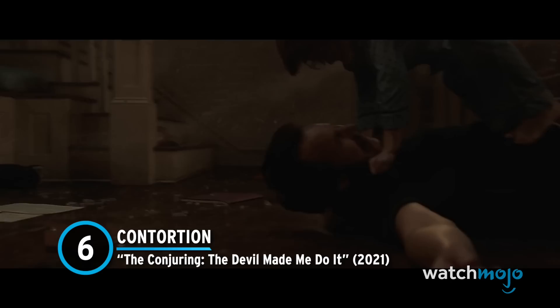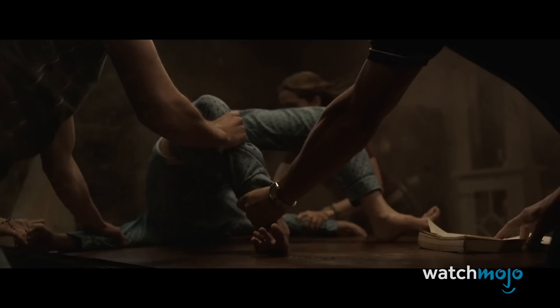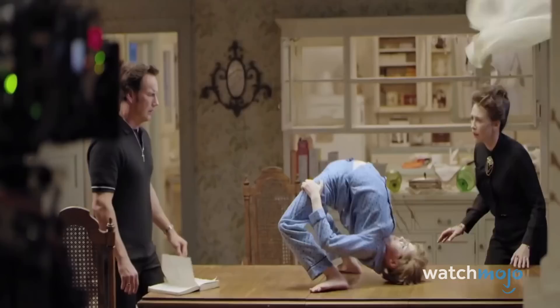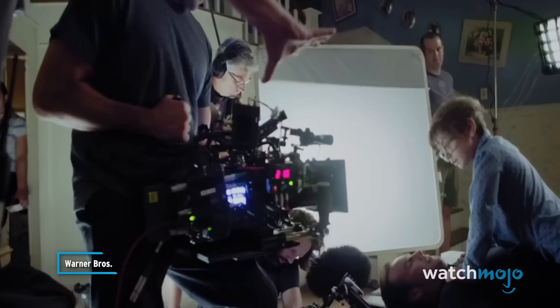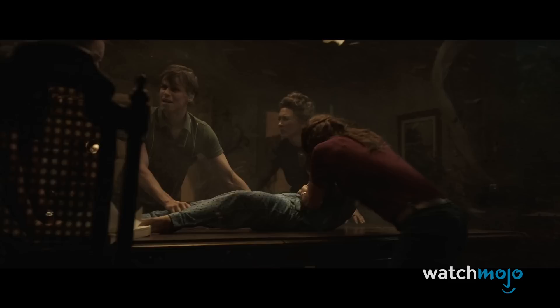Number 6: Contortion – The Conjuring: The Devil Made Me Do It. All sorts of movie tricks are used to depict demonic possession — some include lots of makeup, and others require inventive stunt work. Sometimes you just hire a skilled contortionist. In the beginning of this movie, Ed and Lorraine are exorcising a demon from an eight-year-old boy named David. The boy makes some crazy movements with his body, all performed by a contortionist named Emerald Gordon Wolf. The only CGI involved was swapping Wolf's face with that of child actor Julian Hilliard — the movements themselves are very real and very terrifying.